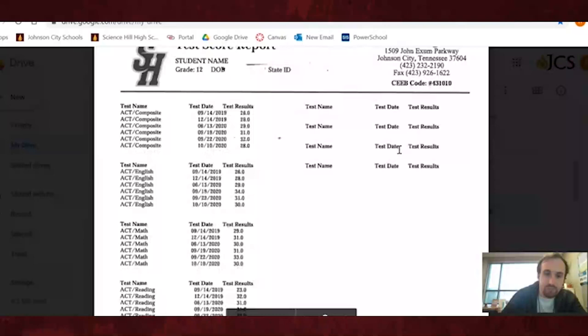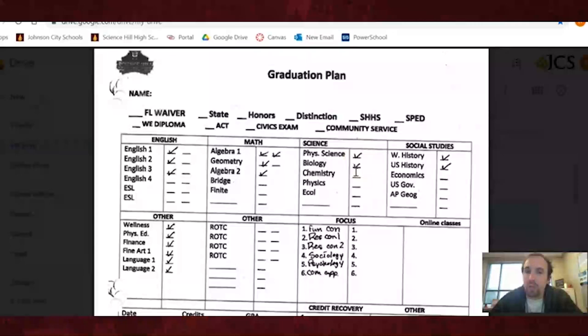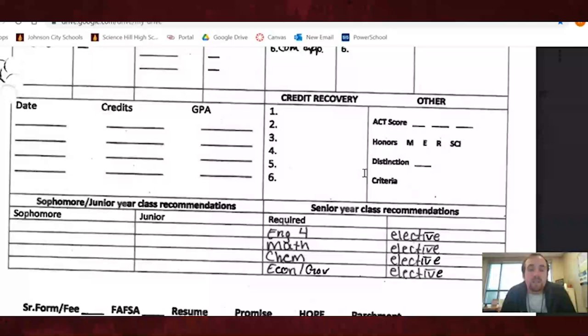The third piece of paper, and probably the most important for my video, is the graduation plan. This is a sample graduation plan where a counselor has gone through and checked off the courses you need to graduate. Down at the bottom — the most important part — are the recommendations that we as counselors have written in for you to take next semester. We look at the credits you already have and compare them to the graduation requirements at Science Hill, and this is what we recommend.